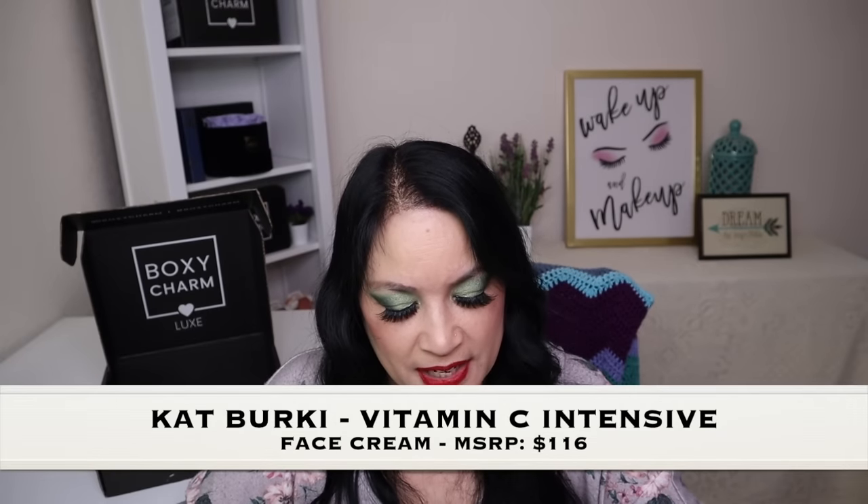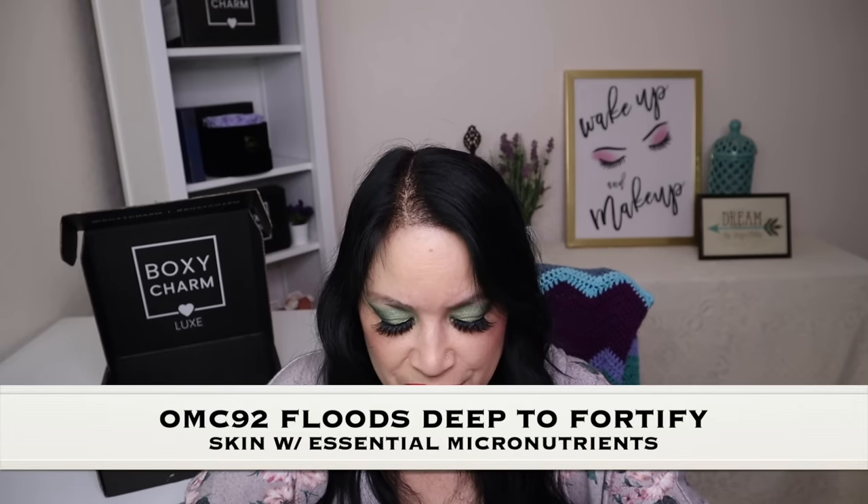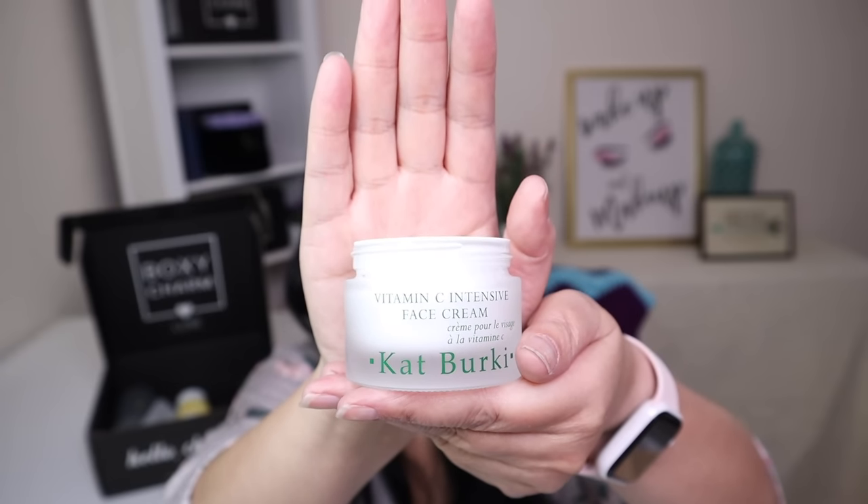The next item is from Kat Berkey and it's called the Vitamin C Intense Face Cream, with a manufacturer price of $116. This is developed to meet the needs of a lackluster complexion and protect the skin from environmental toxins. The mineral complex OMC 92 floods deep to fortify your skin with essential micronutrients. The heart of this formula is a super nutrient complex comprised of 15% Stay-C, a stable form of vitamin C, blended with anti-aging powerhouse ingredients to promote cellular turnover and brightened skin. It comes in a nice heavy-duty glass container, which I really like.